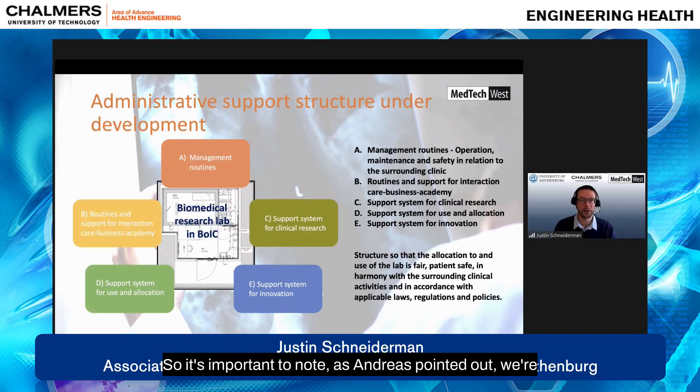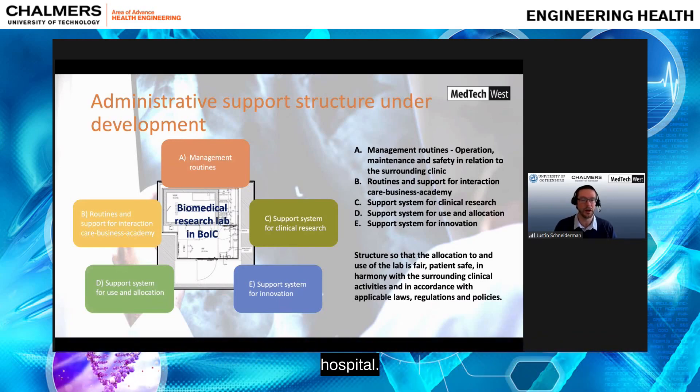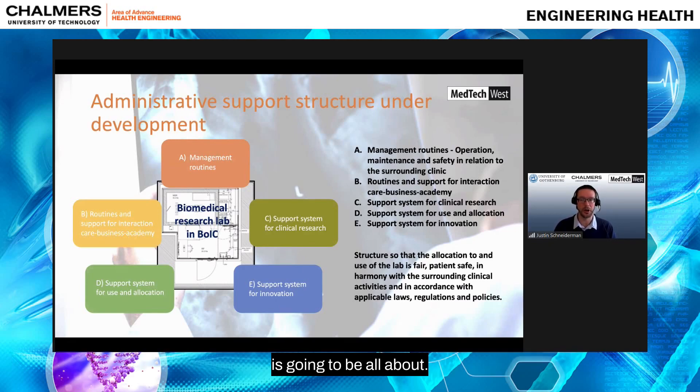It's important to note that we're sitting in the radiology department of the hospital. Patients are going to be constantly coming in and out of this area — in our lab but also in other care facilities within the Imaging and Intervention Center at Sahlgrenska University Hospital. It takes quite a lot of work to coordinate how all of these activities are going to be synchronized and working properly together.